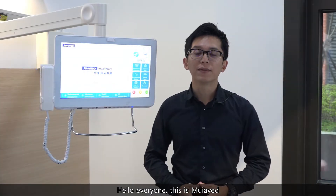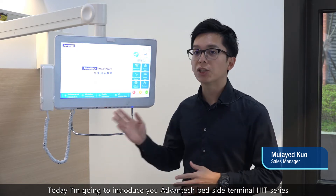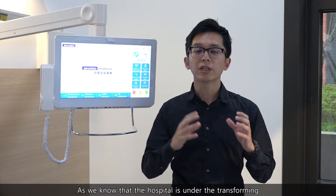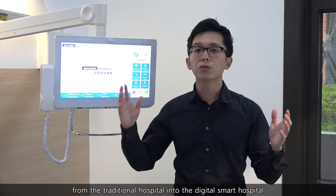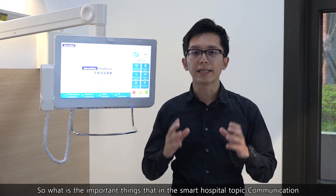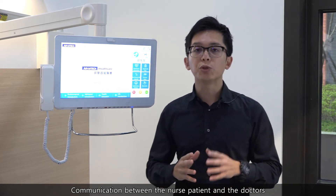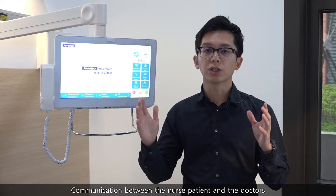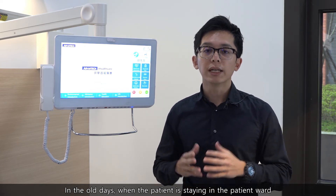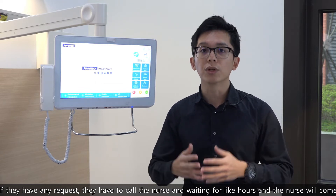Hello everyone, this is Mo Aiyad. Today I'm going to introduce Advantech Bayside Terminal HIT series. As we all know, hospitals are transforming from traditional into digital smart hospitals. A key element of the smart hospital is communication — the communication between nurses, patients, and doctors. In the old days, when a patient needed assistance, they had to call the nurse and wait hours for a response.